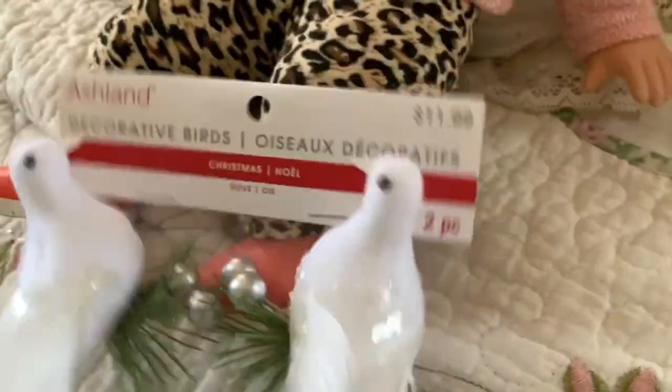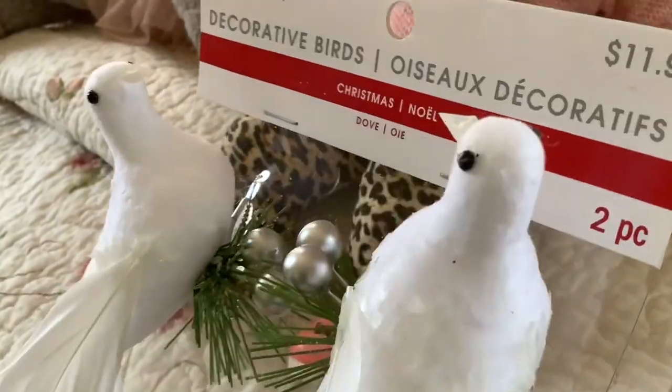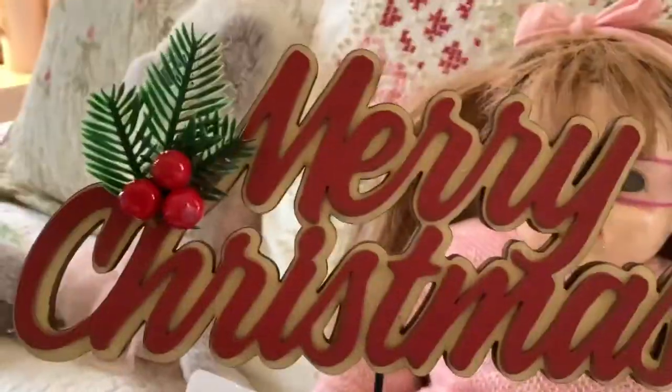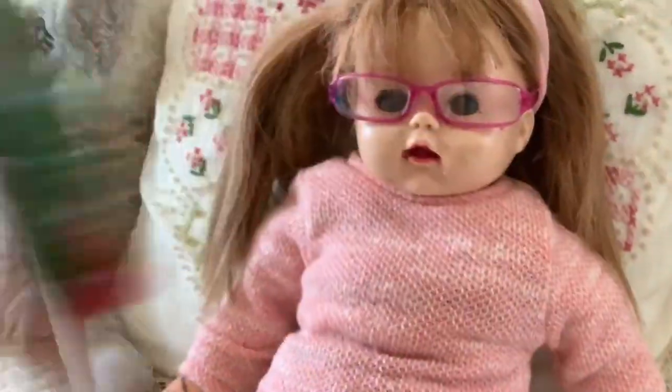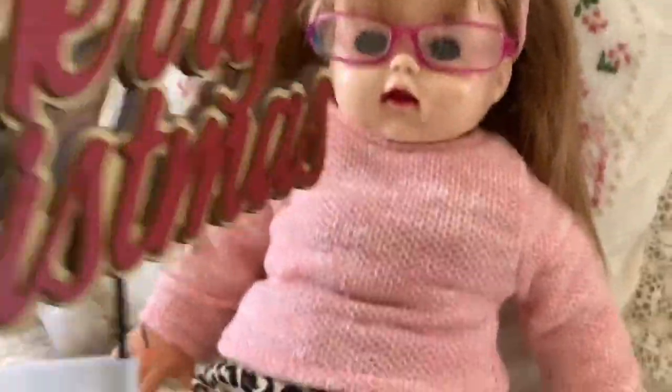Next up we have these nice little doves — I think they're really cute, kind of Christmasy but also kind of New Year's. And then next up, one of my favorite things: this nice twirly stick that says 'Merry Christmas.' I love it, it is just so me — it's gonna stick right over my bed, it's gonna look so cool.